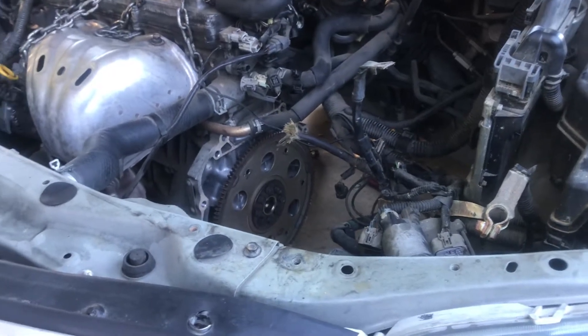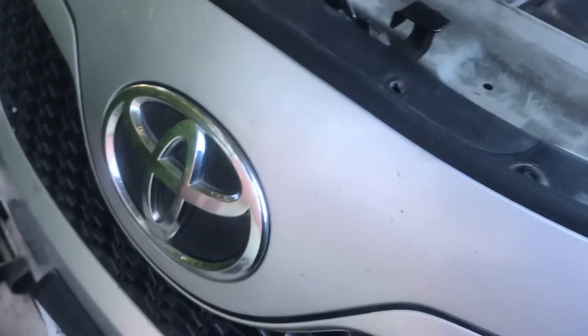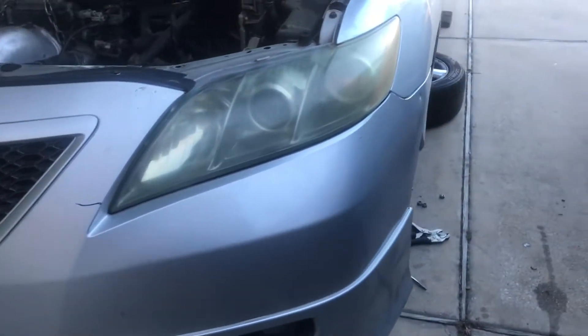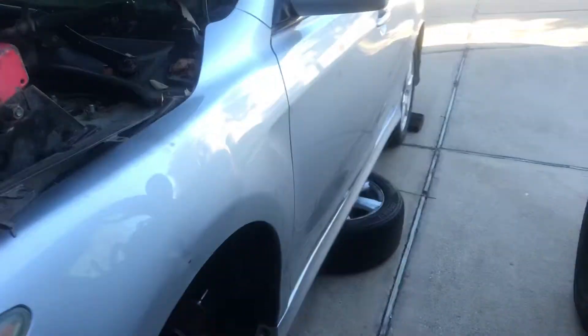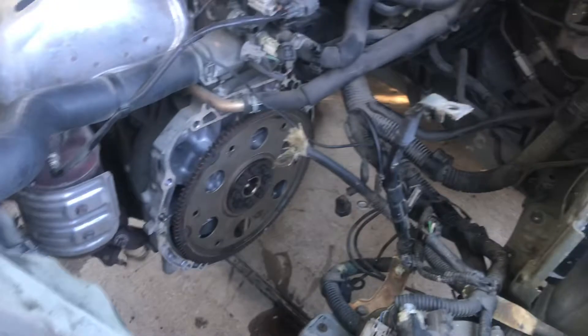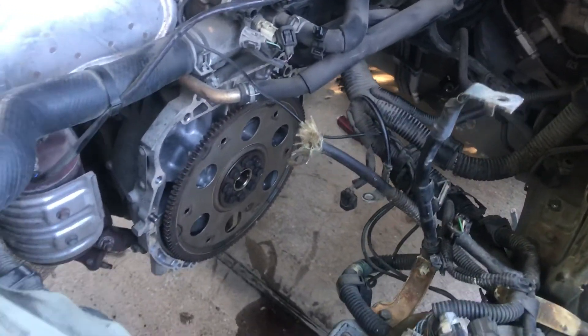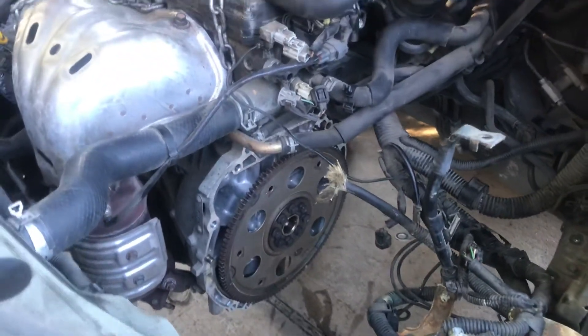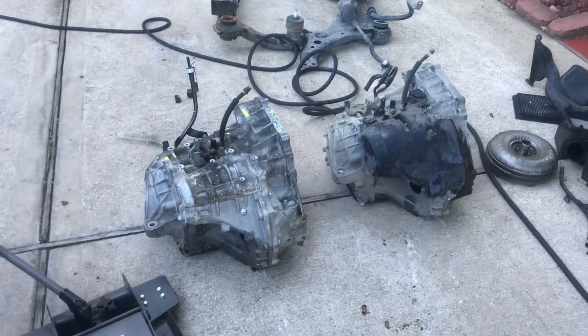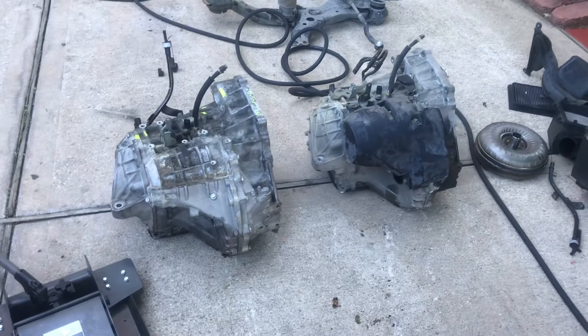We're working on a 2007 Toyota Camry here. We're doing a transmission replacement — we already got the transmission out, and next to it is the used one that we're putting in.